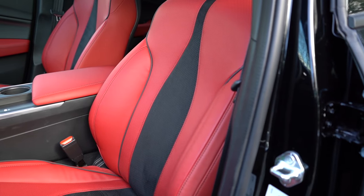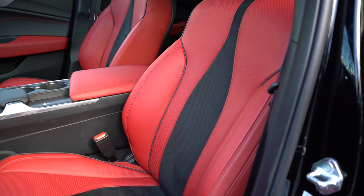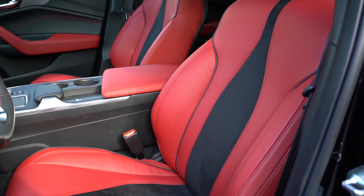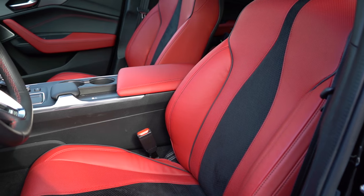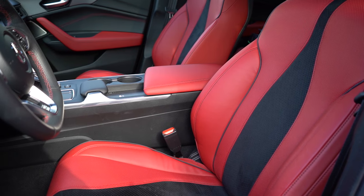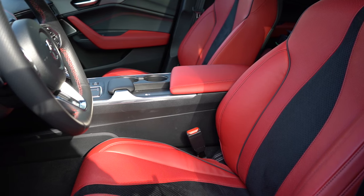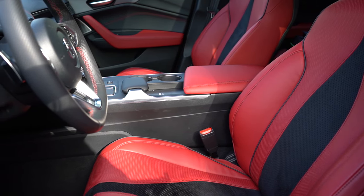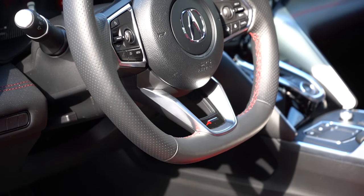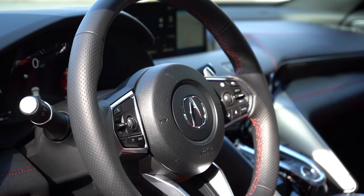Moving up to the front seats — Milano premium leather comes standard, with 12-way power-adjustable front seats with power lumbar. Heated front seats come standard; heated and ventilated front seats are on the A-Spec trim only. Seat comfort was 100% on point. You have the Milano leather with a suede accent in the middle — a wonderful combination. The steering wheel is tilt and telescoping, leather-wrapped, and flat-bottomed on the A-Spec trim level.